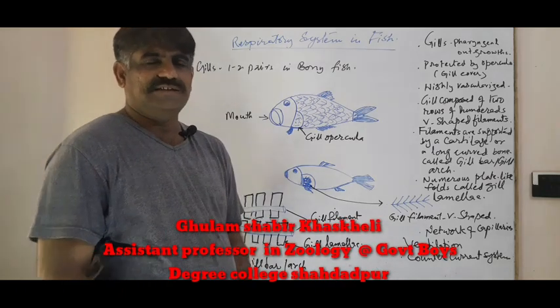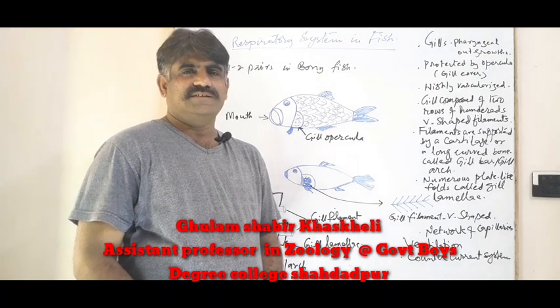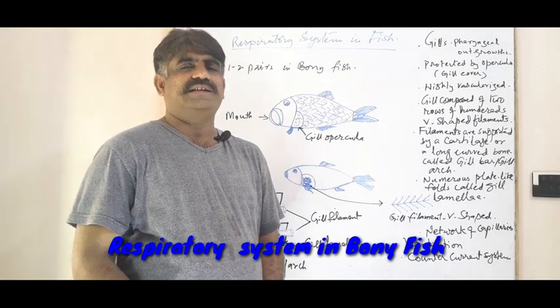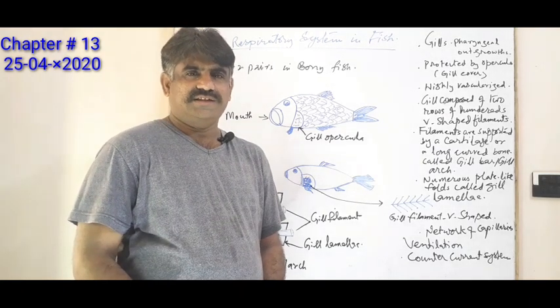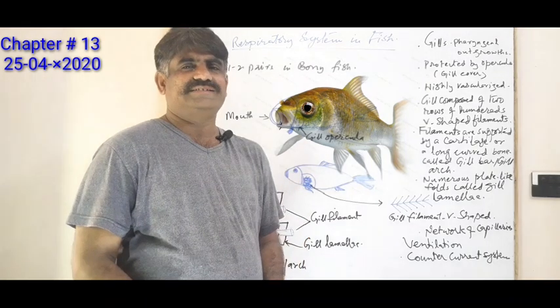Dear student, Assalamualaikum. Today we are discussing the respiratory system in fish, specifically Chapter 13 on gases exchange. We will discuss gases exchange in fish and its respiratory system.